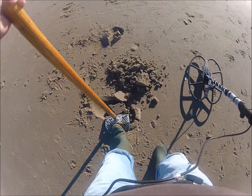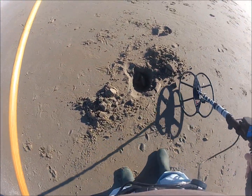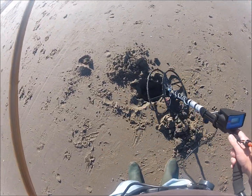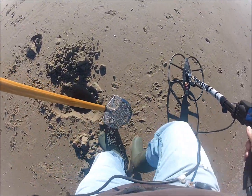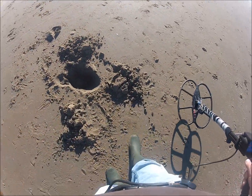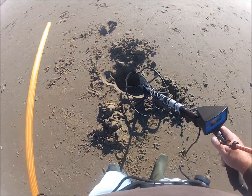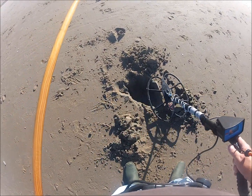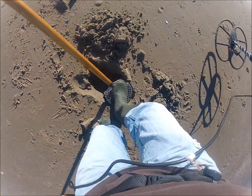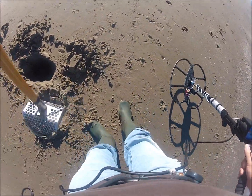I bought this coil to see if I could find some deep coins, hoping that it will go a little bit deeper than the Watt. What I did notice so far is that this coil is extremely stable. I'm running my sensitivity at maximum at the moment and not getting one false signal.